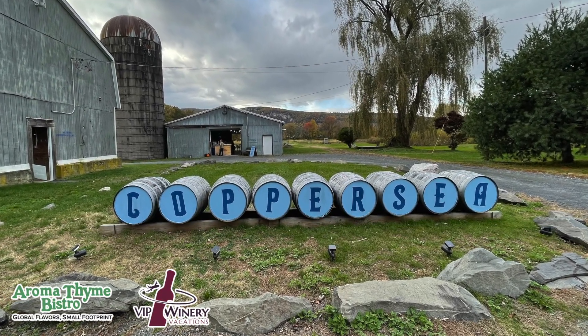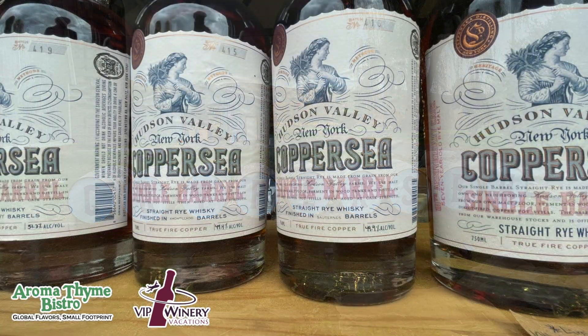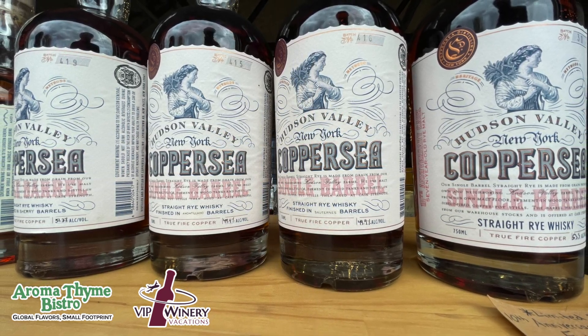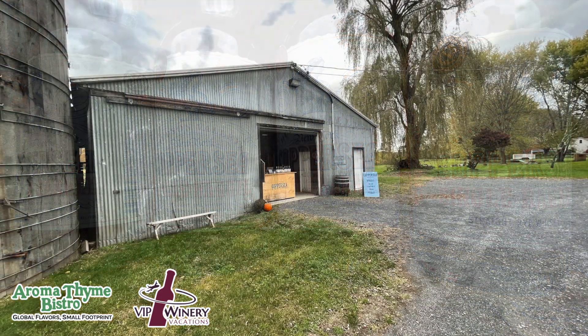Welcome to Copper Sea Distilling, located just outside of New Paltz, New York on the way north to Rosendale. Copper Sea specializes in whiskeys, bourbons and ryes. There's some of their single barrel additions right there. They currently make about nine different whiskeys.